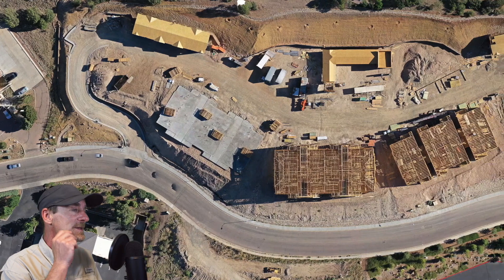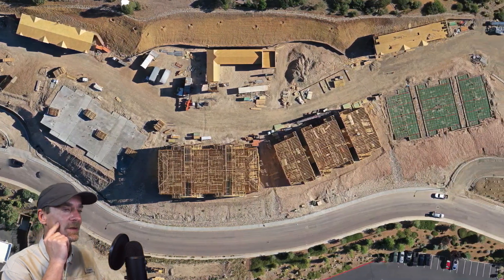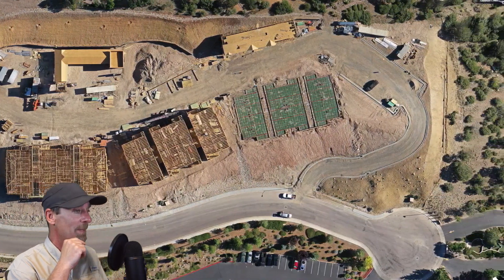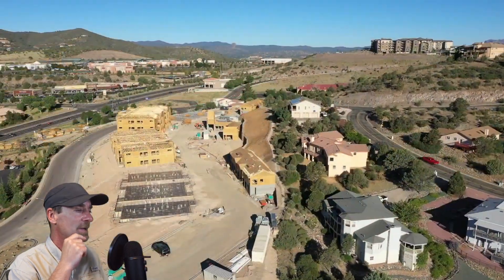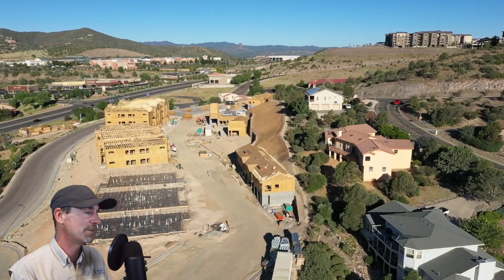Number one, this is actually an orthomosaic — a still image cobbled together using Map Pilot. I decided to give Map Pilot a shot at this unique location, and it did a great job of creating a model and orthomosaic for me.